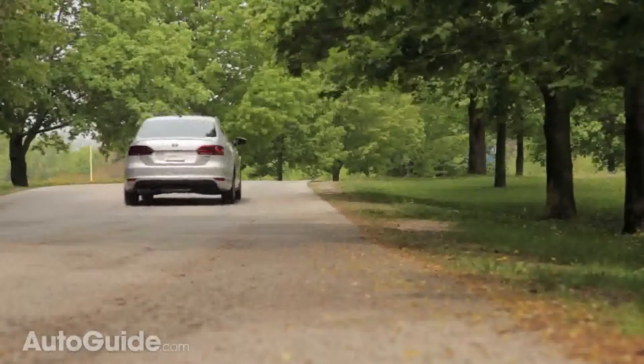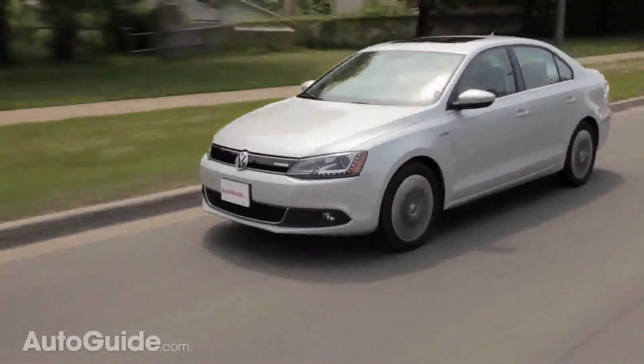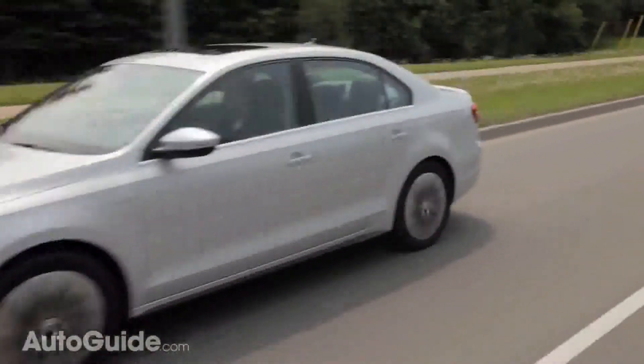The Jetta Hybrid isn't that fun to drive, but it can have a different kind of fun. Put it in E-mode, be light on the throttle, and see how far it can go on battery-only power.